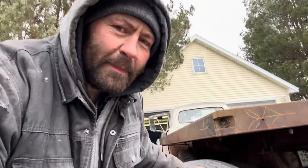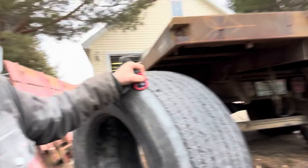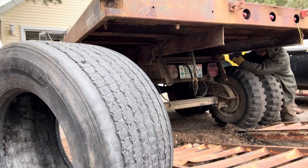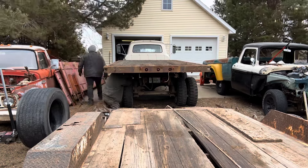All right, so this should be fairly easy. Pretty much just have to knock a few pins out and then we're going to pull it off with a winch. Let's see if we can't completely destroy something. My trailer? The trailer? Yeah. We're going to get started right here.